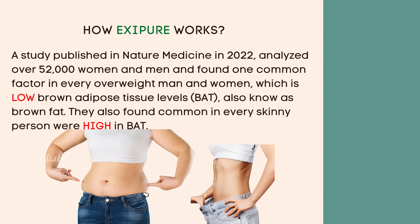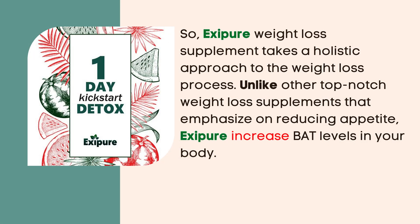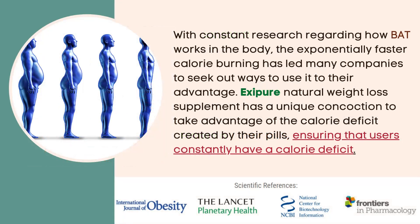They also found that every skinny person was high in BAT. So Exipure weight loss supplement takes a holistic approach to the weight loss process. Unlike other top-notch weight loss supplements that emphasize reducing appetite, it aims to increase BAT levels in your body. With constant research regarding how BAT works in the body, the exponentially faster calorie burning has led many companies to seek out ways to use it to their advantage.